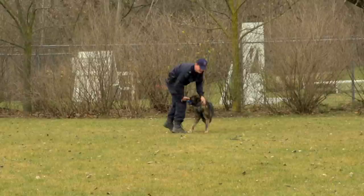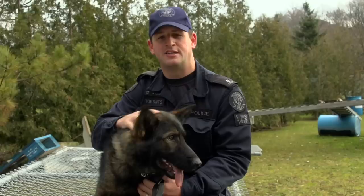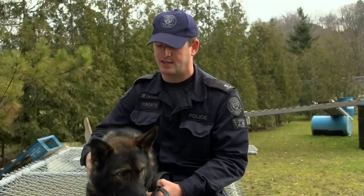My home dog is my pet — he sits under the dinner table, watches TV with us, his name's Oakley, and he's more of a family member. Edge is a partner. He's my work partner and he does interact with myself and my wife, but it's a different relationship than my other dog.